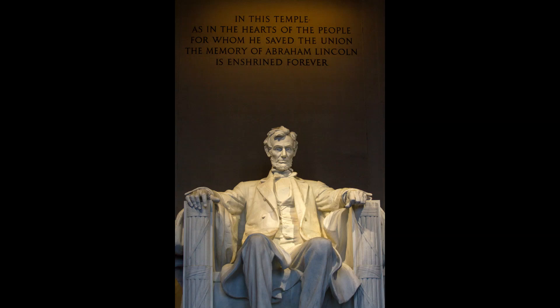At the Memorial on May 9, 1970, President Richard Nixon had a middle-of-the-night impromptu, brief meeting with protesters who, just days after the Kent State shootings, were preparing to march against the Vietnam War.